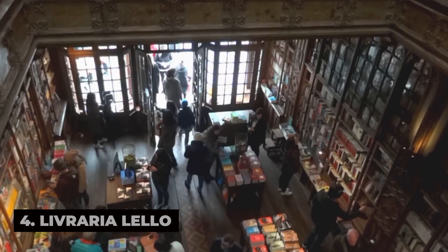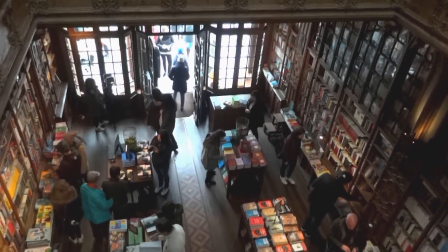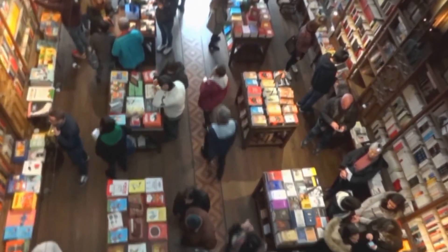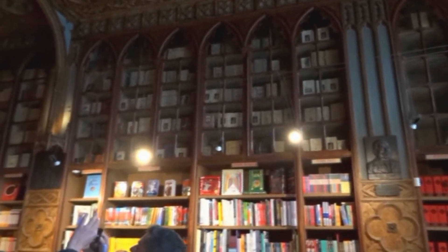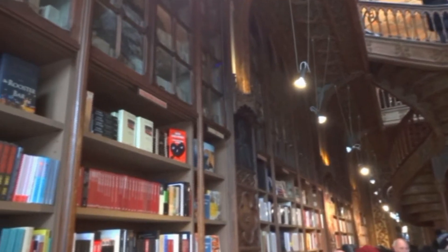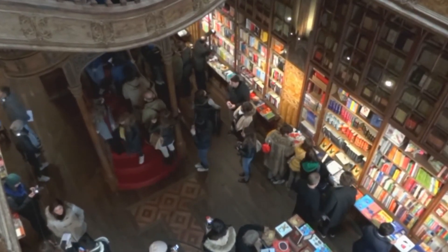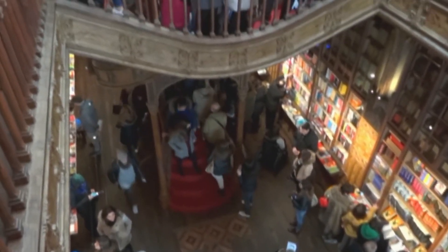Immerse yourself in the magic of literature at Livraria Lello, one of the world's most beautiful bookstores and a must-visit destination for book lovers and architecture enthusiasts alike. Step through the store's neo-gothic facade and enter a world of soaring ceilings, intricate woodwork, and stained-glass windows that evoke the grandeur of a bygone era. Browse shelves stacked with books in multiple languages, including rare editions, bestsellers, and local titles, and marvel at the store's stunning staircase, which is rumored to have inspired the Hogwarts staircase in J.K. Rowling's Harry Potter series.